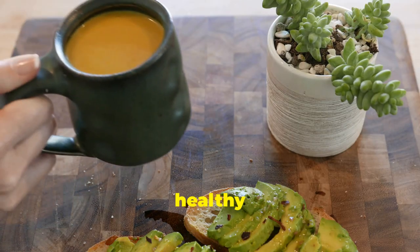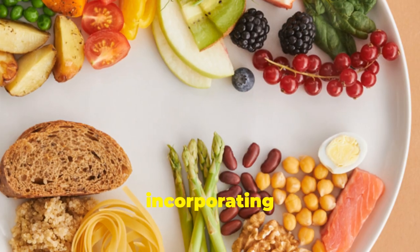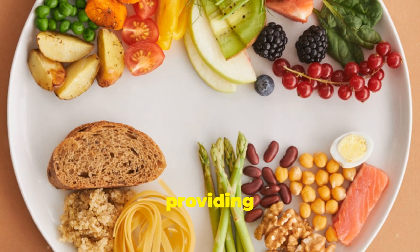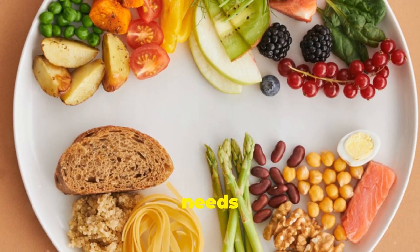And let's not forget about those healthy fats found in avocados, nuts and seeds. By incorporating these nutrient-rich foods into your diet, you'll be providing your body with the essential vitamins, minerals and antioxidants it needs to thrive.